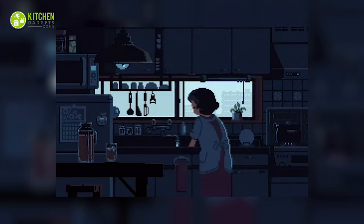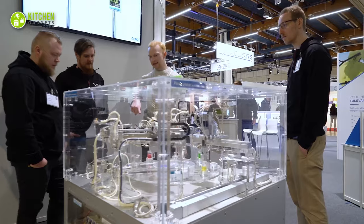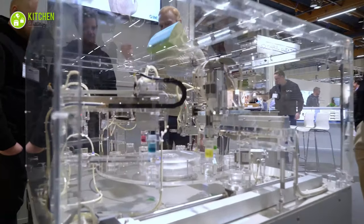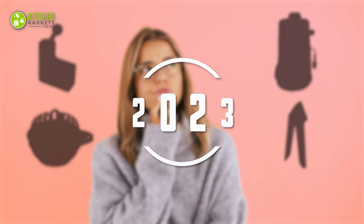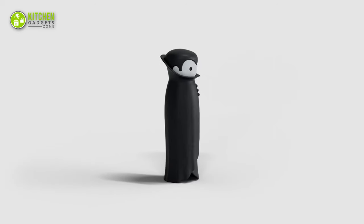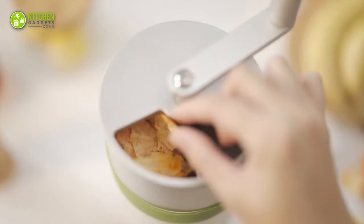The kitchen is the heart of the home — it's where delicious meals are made and memories are shared. In recent years, technological advances have changed the way we cook, making it more efficient. But what new kitchen gadgets will we see in 2023? Let's have a look at 15 of the most amazing inventions that will revolutionize the way you cook.